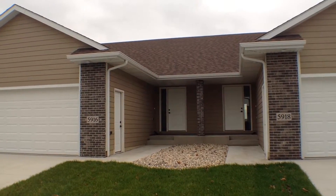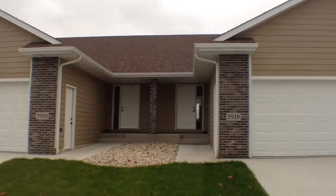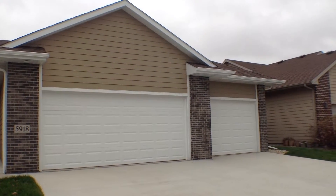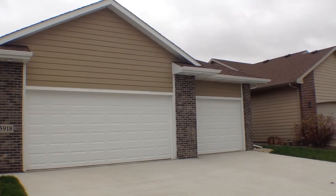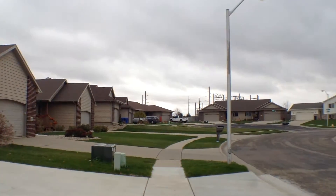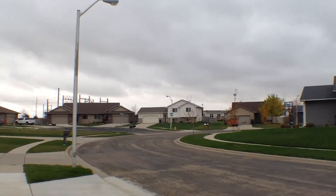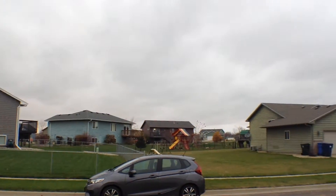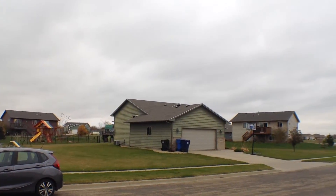We're going to take a look at the neighborhood first as I describe the two units. 5916 has a double garage, four bedroom, two bath, and 5918 has a three-stall garage, four bedroom, two bath. So they're exactly the same homes inside — these twin homes are identical, except for the garages.